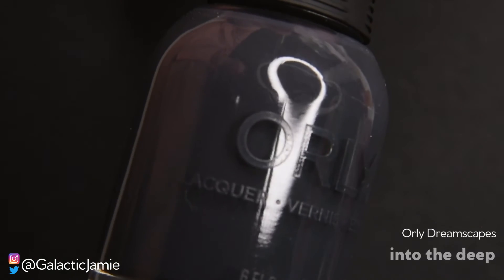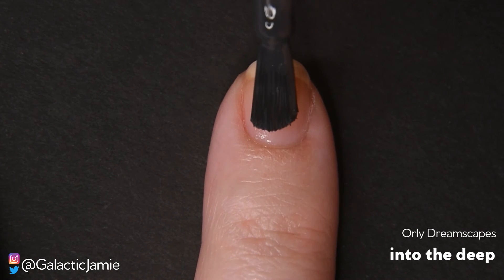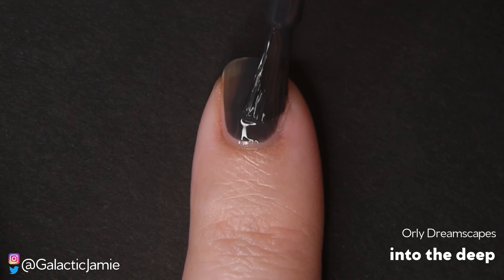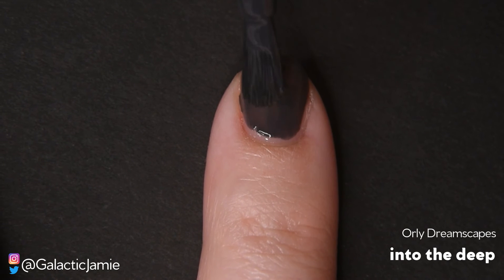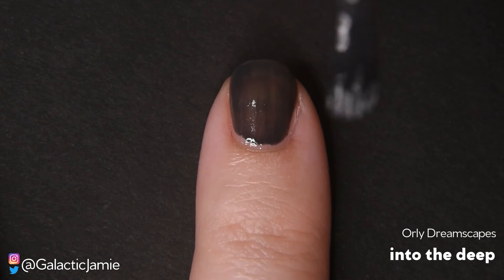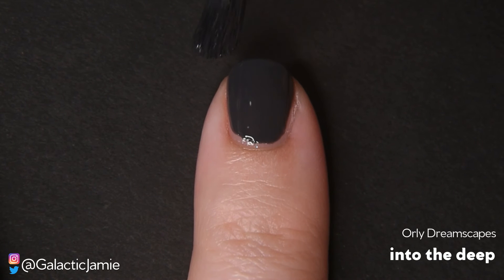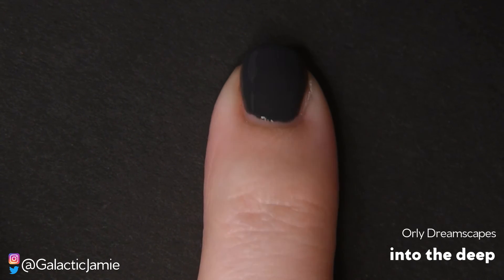The next polish I'm swatching is Into the Deep, and this is a dark gray cream — an almost charcoal color. This is a really good lighter black; it's almost black but not quite. So if you're looking for a really deep gray, this one's perfect. This one definitely needs more than one coat — it is not a one-coater. Bear in mind that you'll need more than one coat to get full opacity with this one, but it's absolutely beautiful once you hit full opacity.